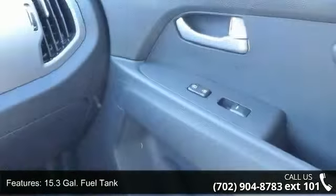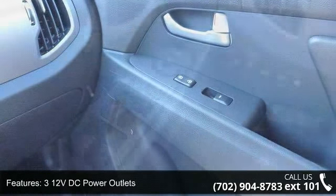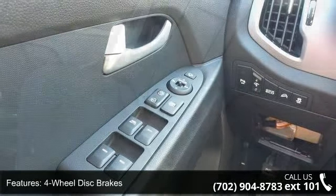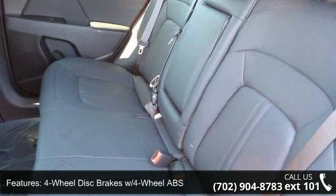3.195 axle ratio, 4 wheel disc brakes with 4 wheel ABS, 5-person seating capacity, and a 54 amp HR 600 CCA maintenance-free battery with rundown protection.